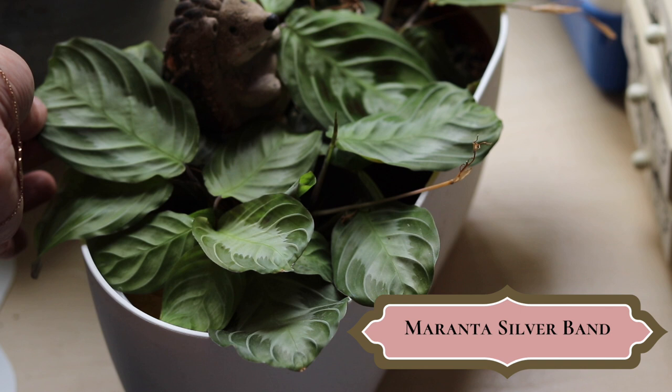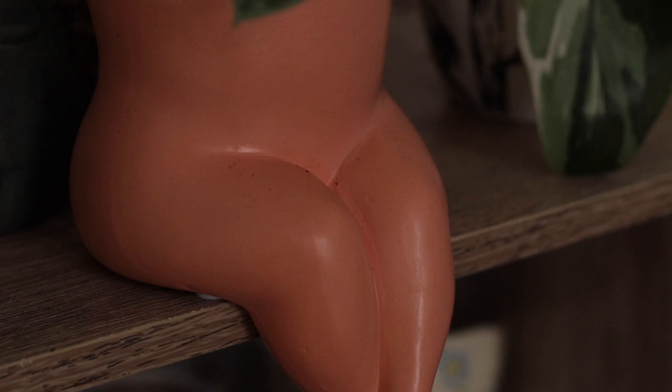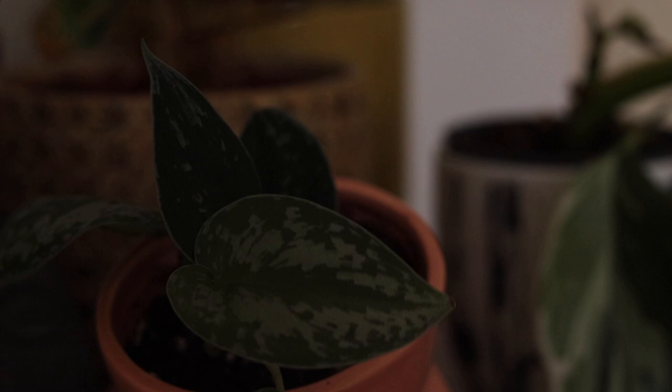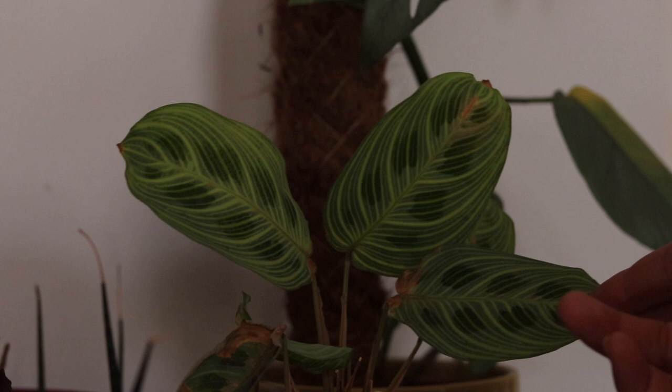J'ai habillé mon petit pot jambe en lui mettant un petit Pothos, un petit Scindapsus que j'aime beaucoup. Je pense que ça lui conviendra bien : c'est pas une exposition de ouf mais ça lui ira. Par contre, celui-là souffre un petit peu en ce moment — j'ai pas regardé de plus près mais je pense qu'il a peut-être des nuisibles, je vais inspecter ça.